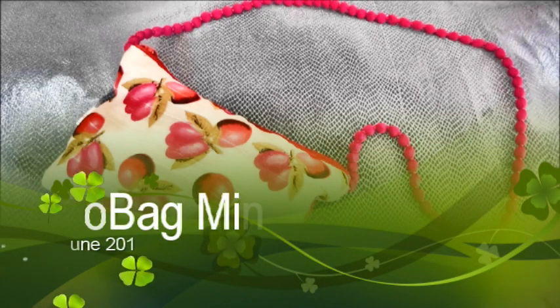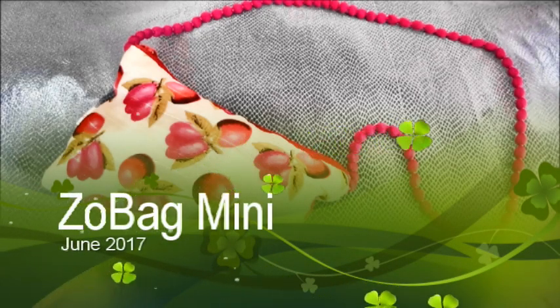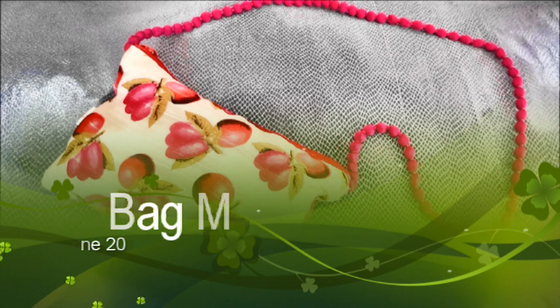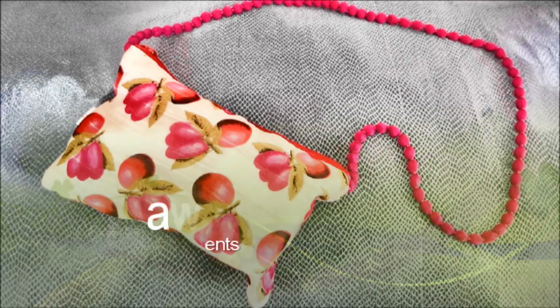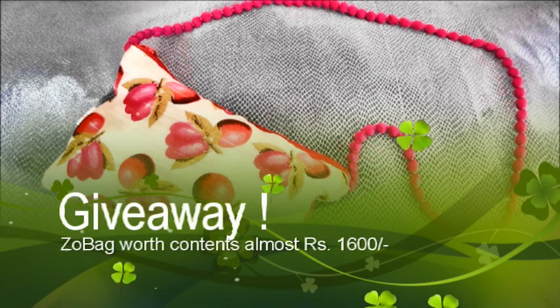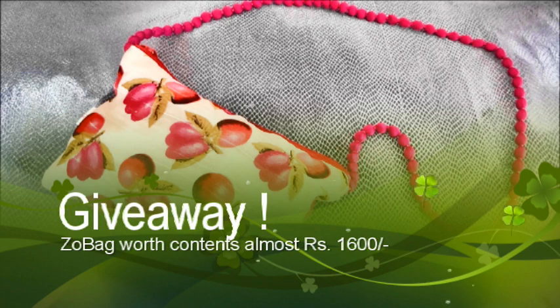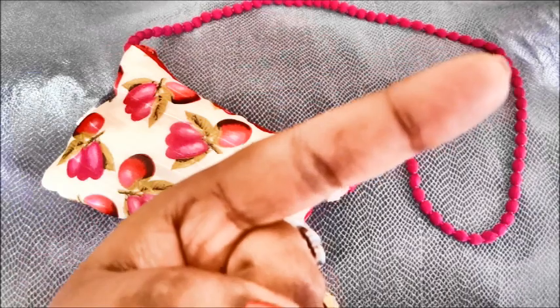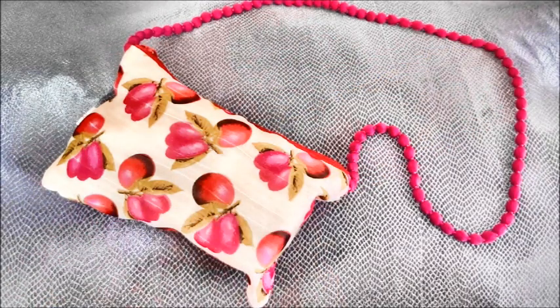Hello my darlings, welcome back to my channel. My name is Sonam and today I will be reviewing the ZoBag Mini for the month of June. I have already reviewed the June ZoBag on my channel and also giving away one of them. So if you haven't watched it yet, I will leave a link in the description box as well as in the cards somewhere here. So make sure you check it out.